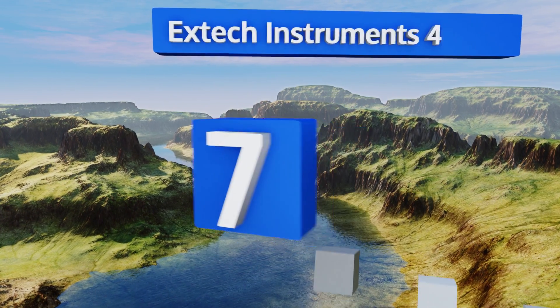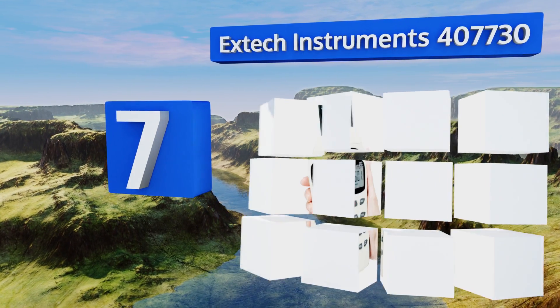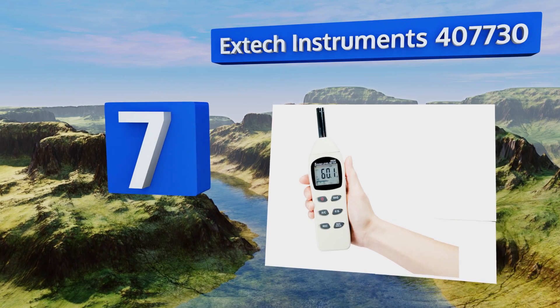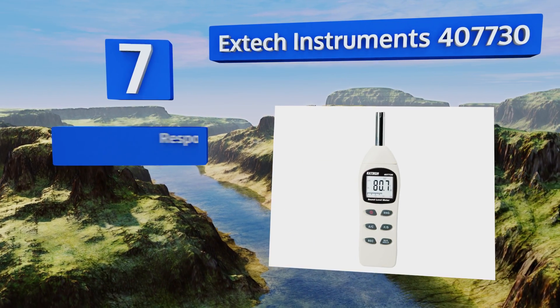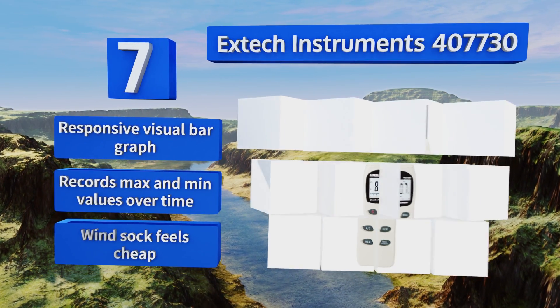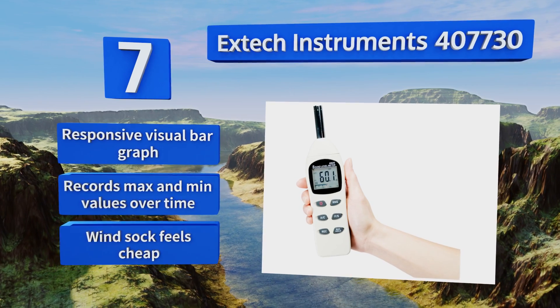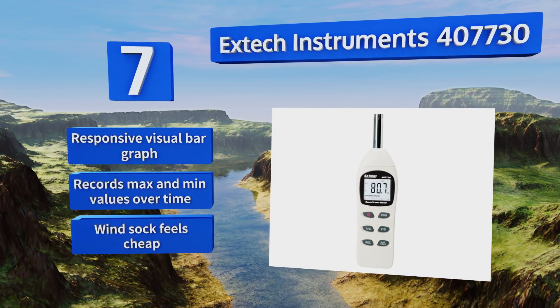At number seven, the X-Tech Instruments 407730 is sensitive enough to provide readings in increments of one tenth of a decibel, and it's reliably accurate to within two decibels for most sources of sound. It's fully capable of measuring a wide range of noise types. It features a responsive visual bar graph and records maximum and minimum values over time, but the wind sock feels cheap.